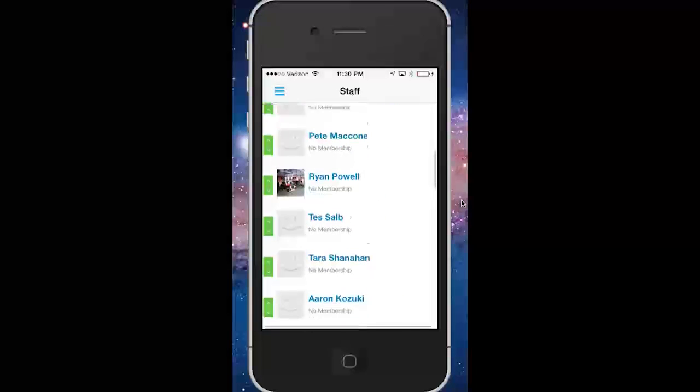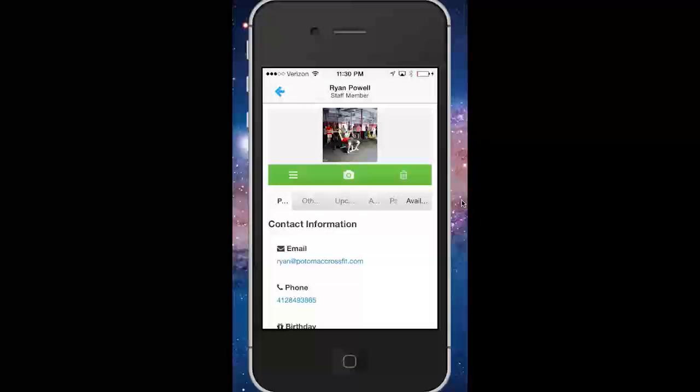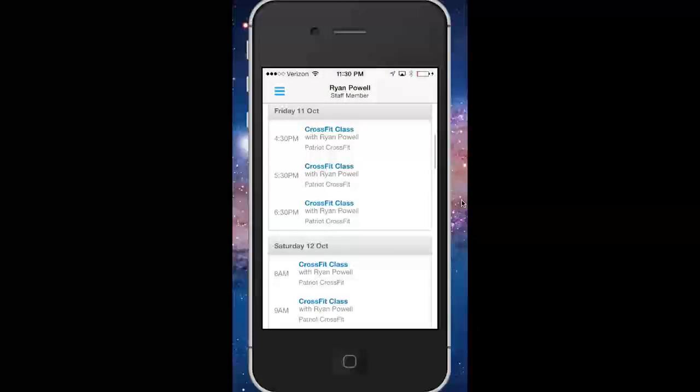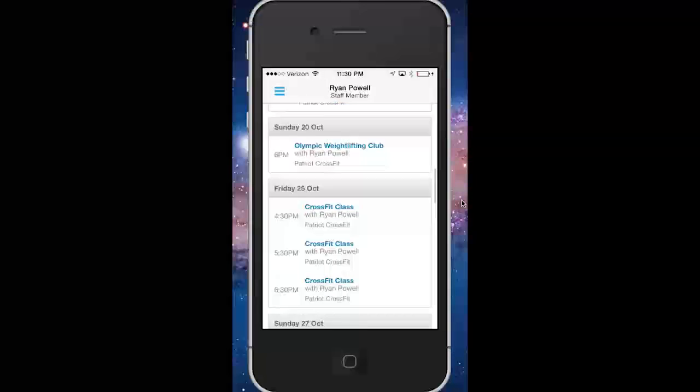From here, you'll search for your name. You can either scroll through or type it in at the top, and then the third tab over is Upcoming, and that will show all the classes you've been scheduled for at both locations, so you can double-check and make sure you're available during these times.